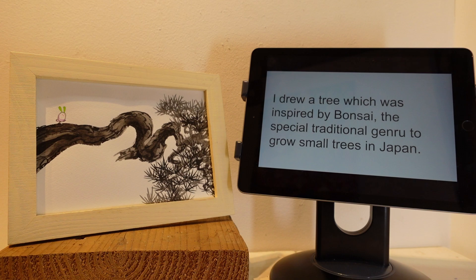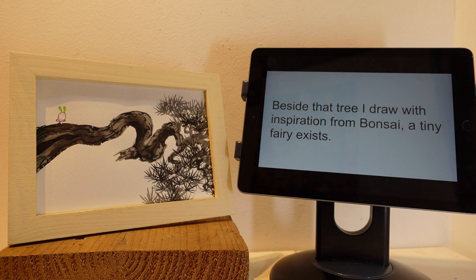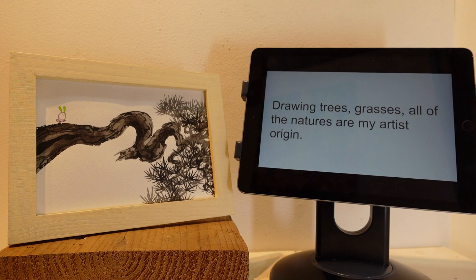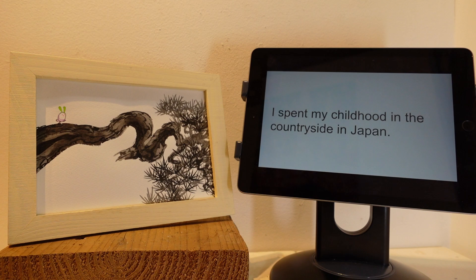So this is what you get inspired by, right? Yes, it is. Thanks, Utami. Besides the tree I draw with inspiration from bonsai, a tiny fairy exists. Tree and fairy are painted by Japanese ink and watercolor. Drawing trees, grasses — all of the natures are my artist's origin.